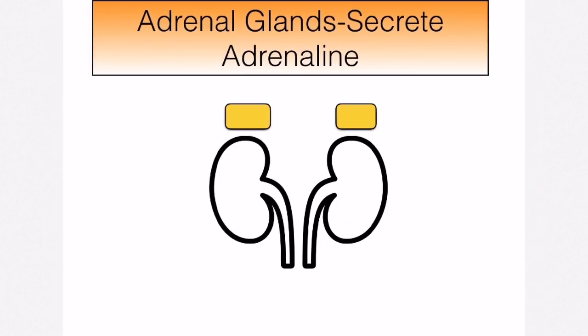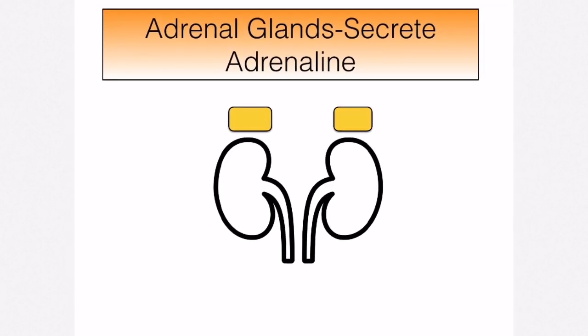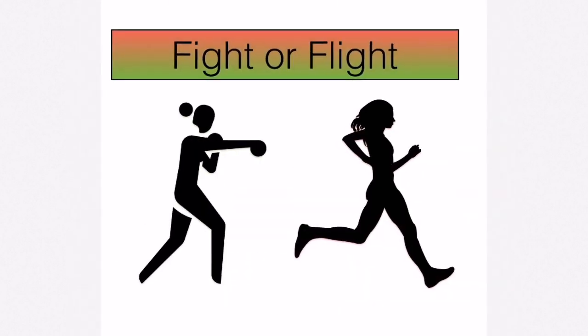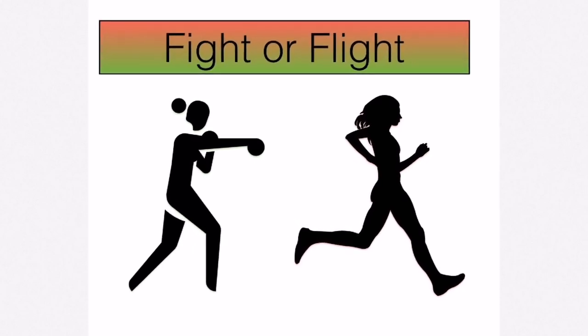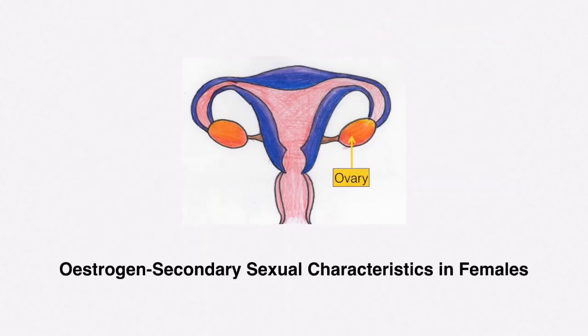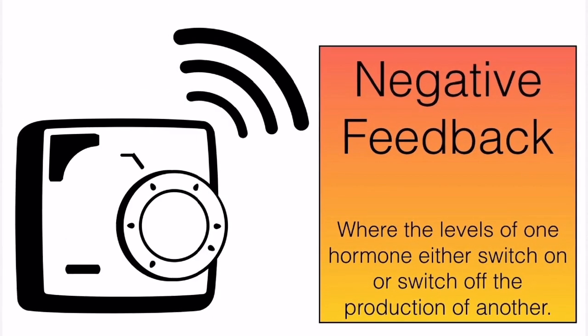The adrenal glands — two of them, one sitting above each kidney — produce and secrete adrenaline, also known as epinephrine. Adrenaline is responsible for your fight-or-flight responses. The ovaries produce estrogen, the hormone responsible for secondary sexual characteristics in females. The testes produce testosterone, the hormone responsible for secondary sexual characteristics in males.